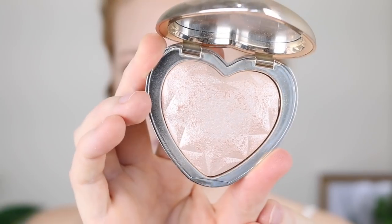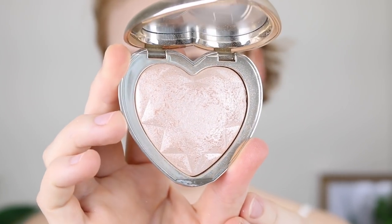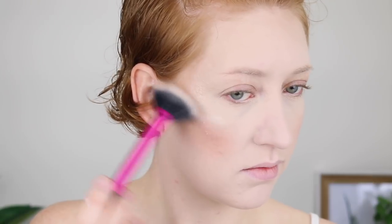I'm then just going to lightly go over the top of it with my Too Faced Love Light Highlighter in the shade Blinded by the Light. As you can see, this is very extreme — I wouldn't wear this on a daily basis, but if I'm going out somewhere special or I just want to be really glowy, this is the product.